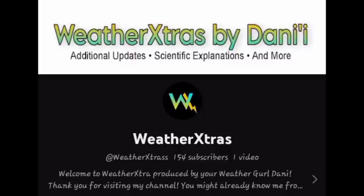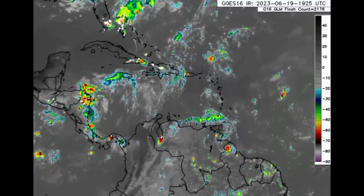First things first, I want to introduce you to my new channel, Weather Extras. It was originally called The Nature, but I changed it to be sort of an extension for Weather Girl Dani because I want to upload here on this channel twice a day. With any major update that comes between the morning and evening hours, I would post to Weather Extras. Go ahead and subscribe to that channel as well so that you always stay updated. Now let's go ahead and get into what is happening.